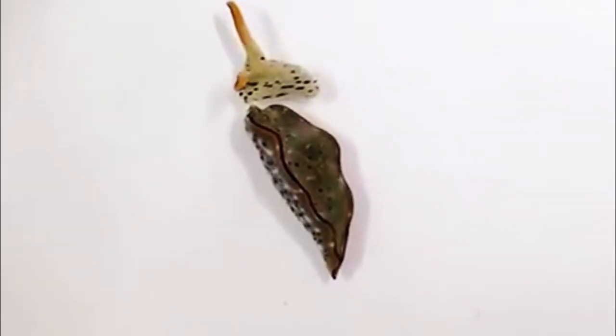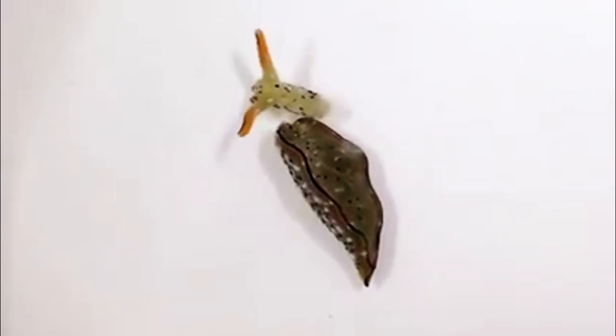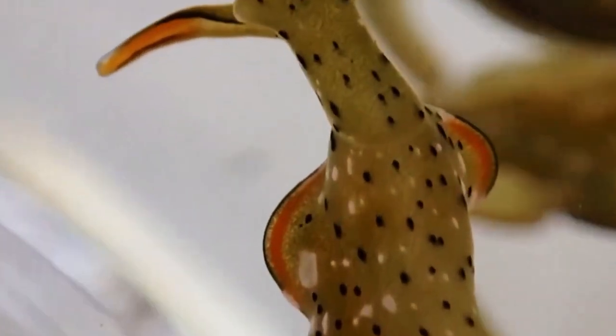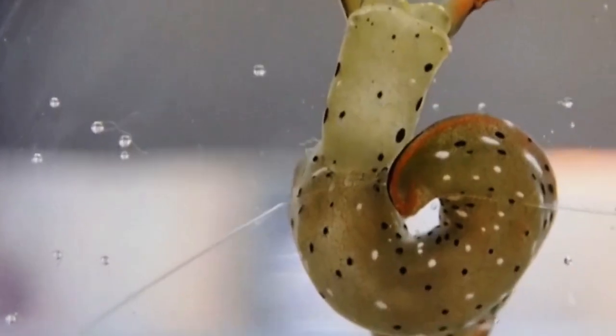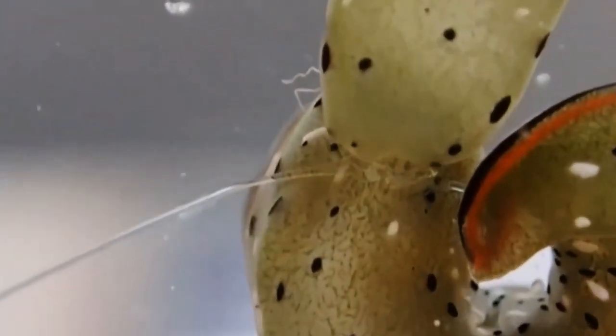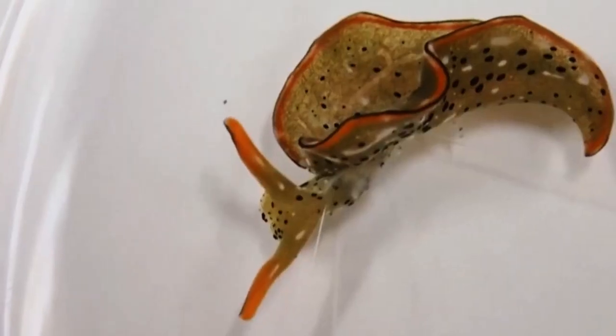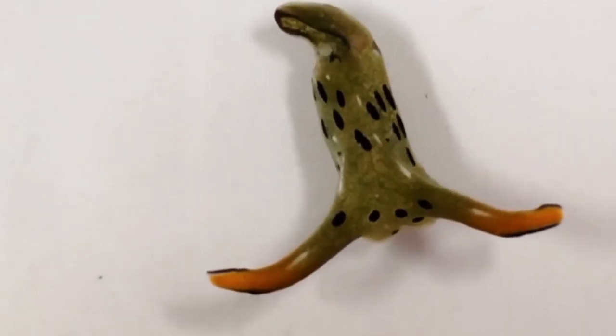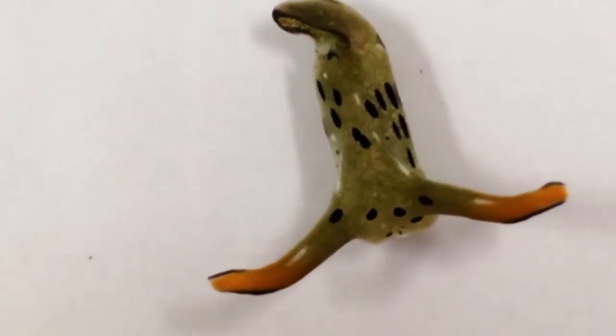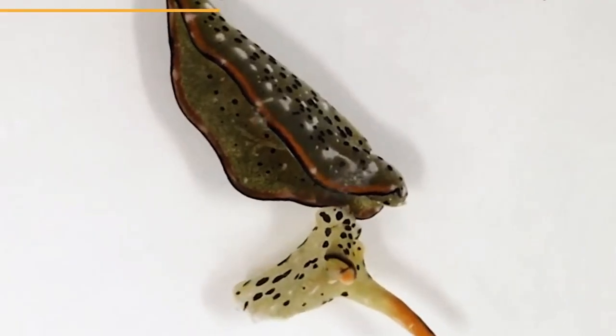Regenerating slug. When investigating sea slugs in her lab one day, Sayaka Mito, an ecologist at Nara Women's University in Japan, described the situation as like a horror movie. One of the slimy aquatic animals had lost its body, and the head was now crawling over the tank's floor. They expected it to die fast because it lacked a heart and other important organs. But strangely, it didn't happen. Within a few days, the slug's entire body began to regrow, and by the end of the month, everything had returned to normal.